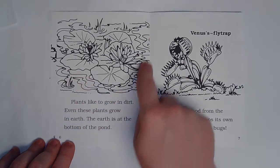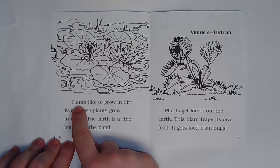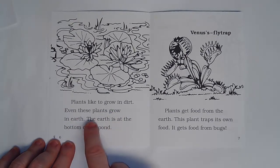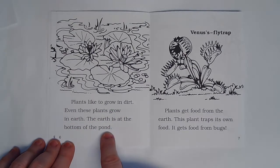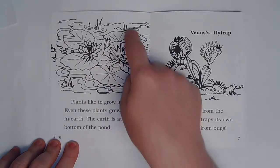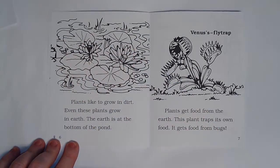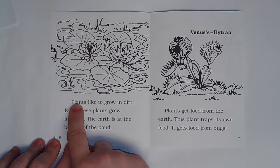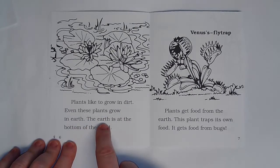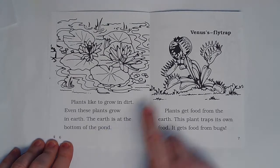This is water — it's hard to tell but that's water. Plants like to grow in dirt. Even these plants grow in earth. The earth is at the bottom of the pond. These right here are called lily pads.